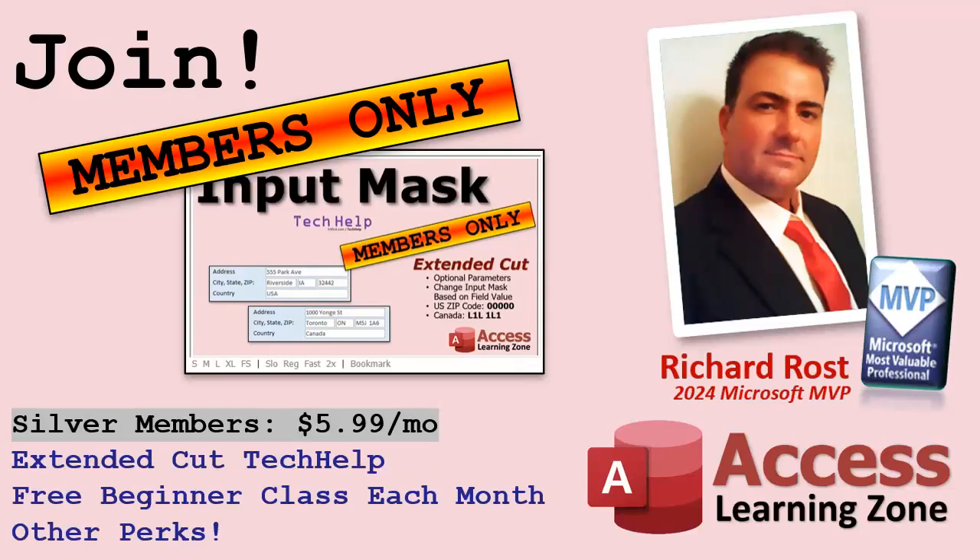Next up, we have silver members at $5.99 a month. Silver members and up get access to all of the extended cut videos that I make for my tech help series. And you get one of my free beginner classes each month — beginner level 1, level 2, level 3 — the full courses, the ones you can find on my website. You have to take them in order, but you get a free one every month.